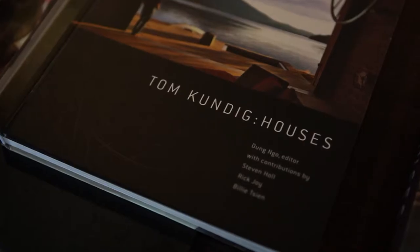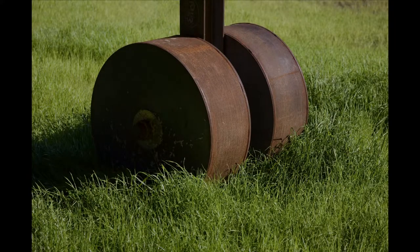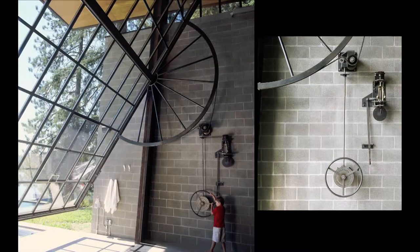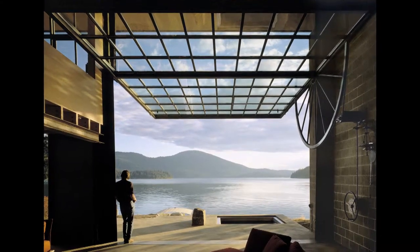I'm Tom Kundig, an owner here at Olson Kundig Architects. A lot of my architecture is noted because it sort of moves — sometimes entire buildings move, sometimes entire walls of buildings move and open up to the landscape, because of course the landscape is really important here in the Pacific Northwest.